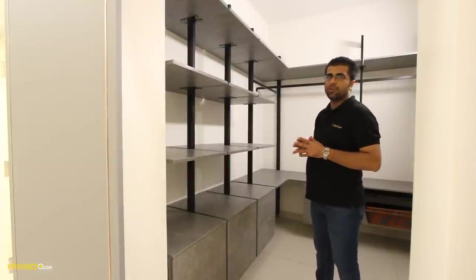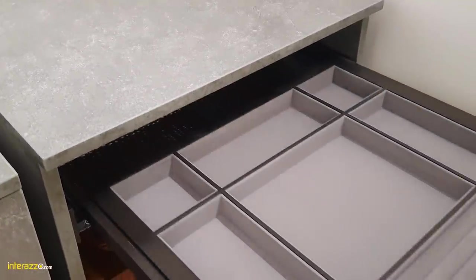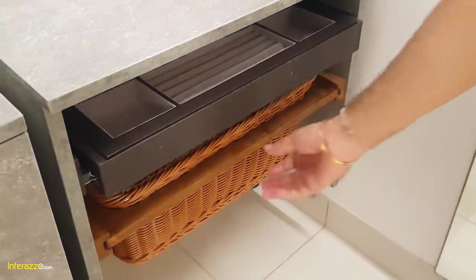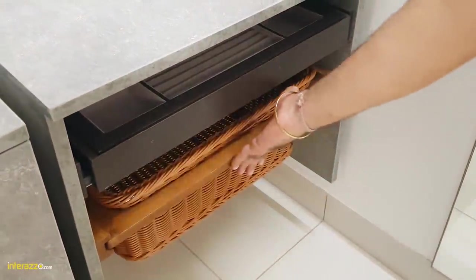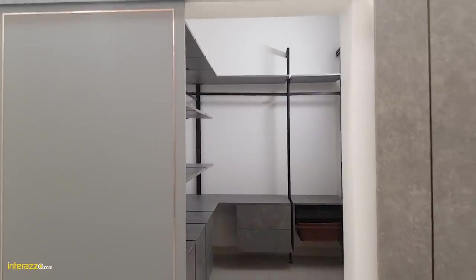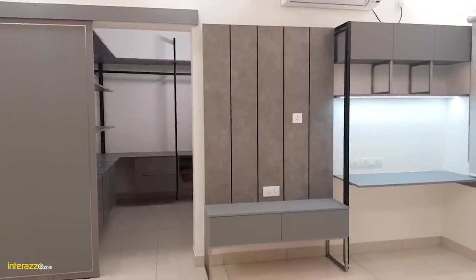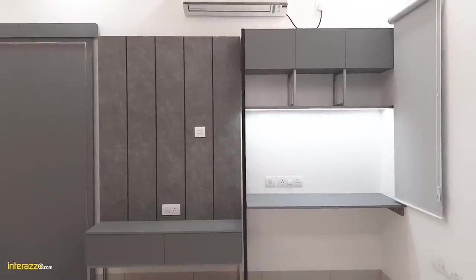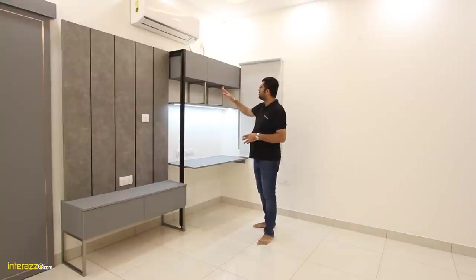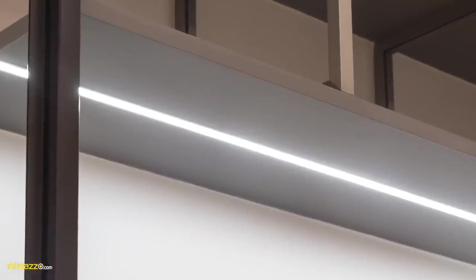There is a loft space over here. We have given a hanging space, and again with a pull-out basket. We have done a TV unit along with a study table with some bookshelf, open ledges with profile lighting, and two more drops of storage in the living unit.